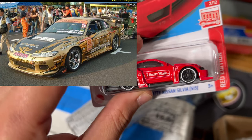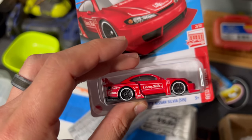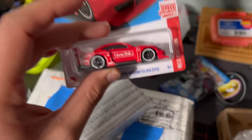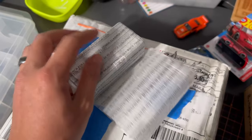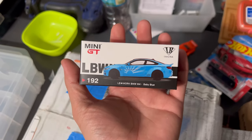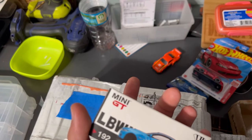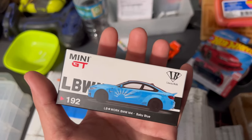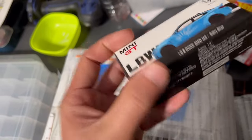If you guys don't know what the Top Secret gold is, just Google it — they've made Supras and I think they made S15s as well, and they do some insane work. And last but not least, this was pretty cool — it's the Mini GT Liberty Walk BMW M4. I don't collect many things outside of JDM, but BMWs I do have a few of. I love the M3, and yeah this is the M4.